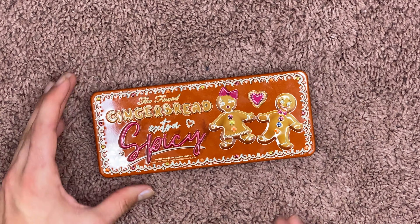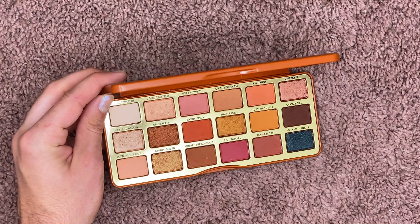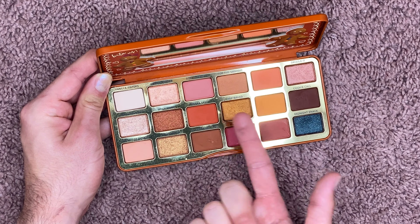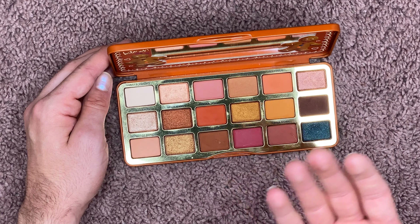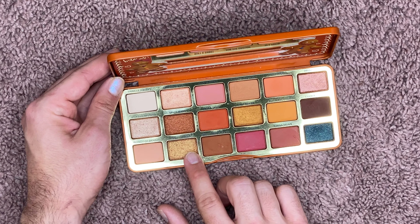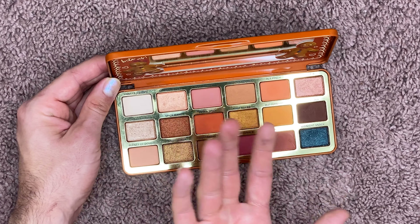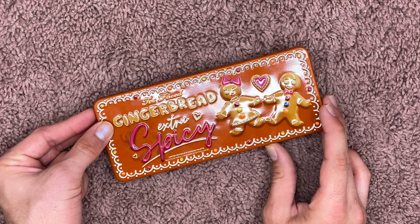I'm really shocked by this one — this is the Too Faced Extra Spicy palette. I'm keeping the original Gingerbread palette, but getting rid of the Extra Spicy because I don't reach for it. Besides the actual shade 'Extra Spicy' — the red shade — overall I just don't find it to be that warm and gorgeous. The formulas in this tin packaging are almost always my favorites, but this one has some inconsistencies: Candy Queen is a little glittery and chunky, not my favorite metallic. Lick the Spoon is beautiful but Cookie Cutter looks almost exactly the same. Super cute though — I'm gonna give it to someone who will get a lot more use out of it.